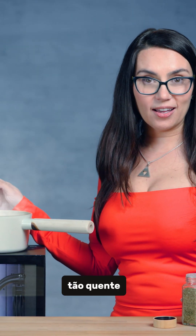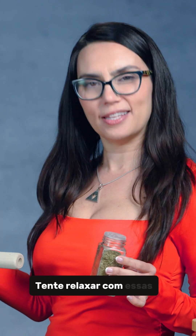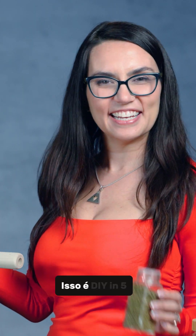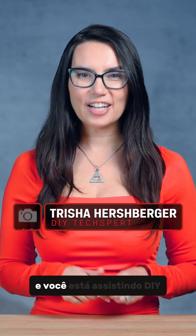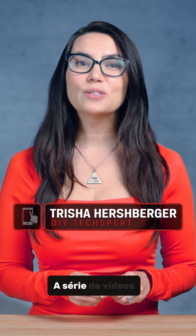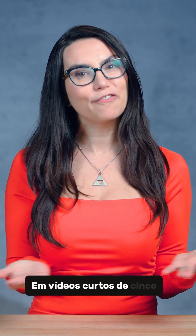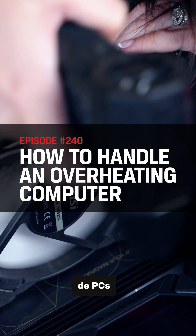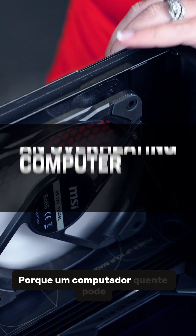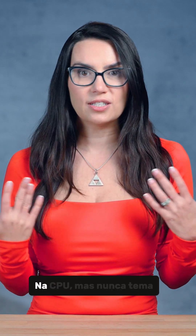If your computer is so hot that you can cook your dinner on it, try chilling it out with these quick solutions. This is DIY in 5. Hey everyone, I'm Trisha Hershberger and you are watching DIY in 5, the video series where we aim to make you a DIY tech expert in short videos that are 5 minutes or less. Today we are talking about overheating PCs, which is terrifying because a hot computer can mean crashes and overall reduction in the lifespan of your storage and CPU.